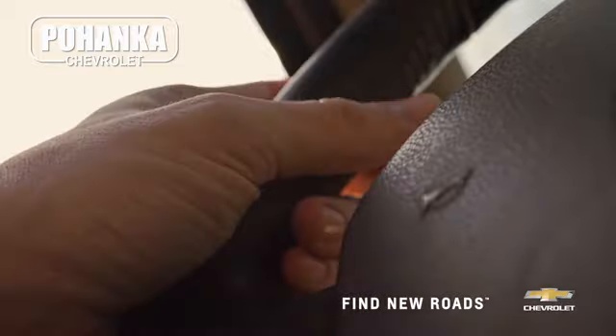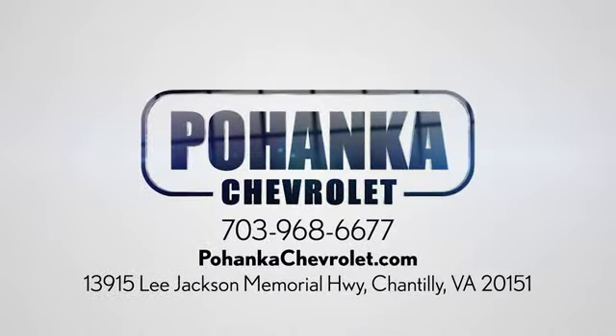Spend less time shopping and more time enjoying your new ride at Pohanka Chevrolet. We're conveniently located at 13915 Lee Jackson Memorial Highway, Route 50, in Chantilly.